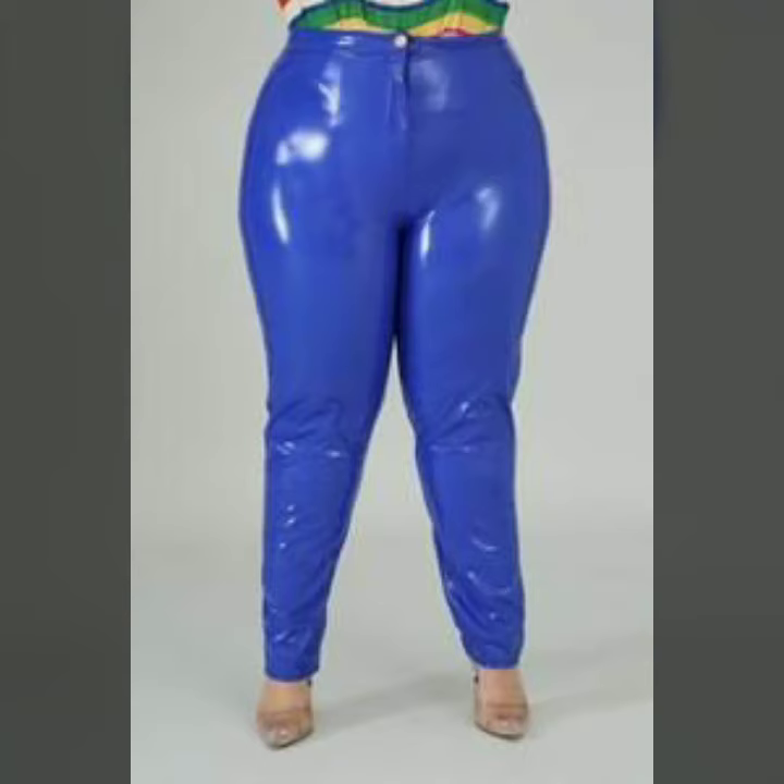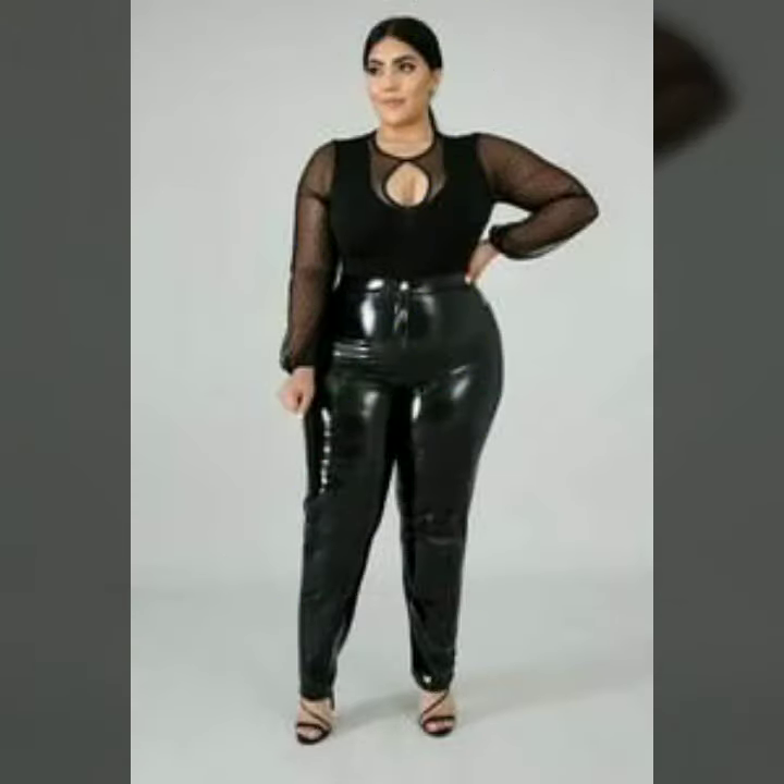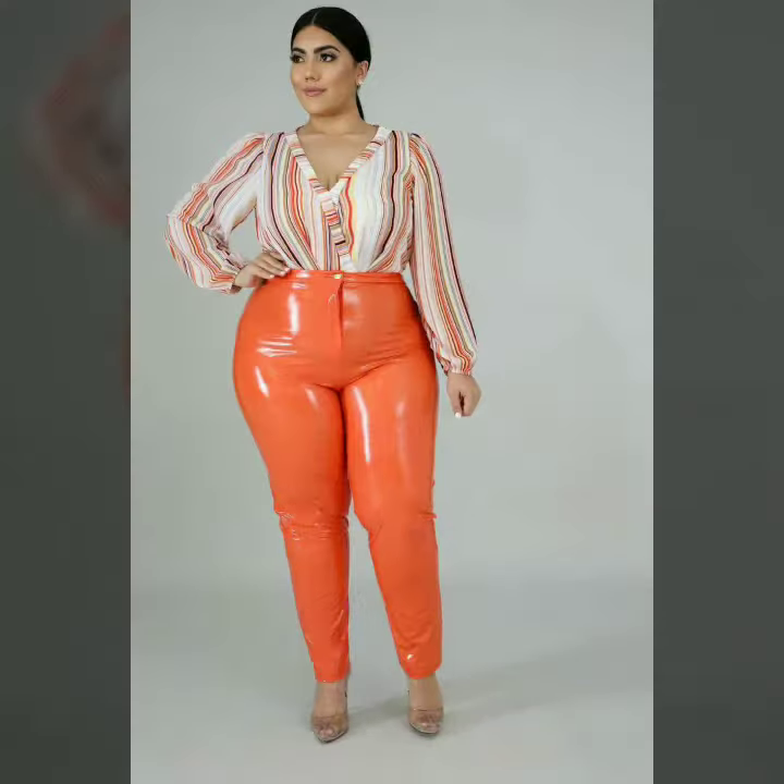Hello dear friends, how are you all? Welcome to my channel, I hope you are all fine and doing well. Today I'm going to share with you very stylish and trendy designs of leather skinny tight pants for plus size women.